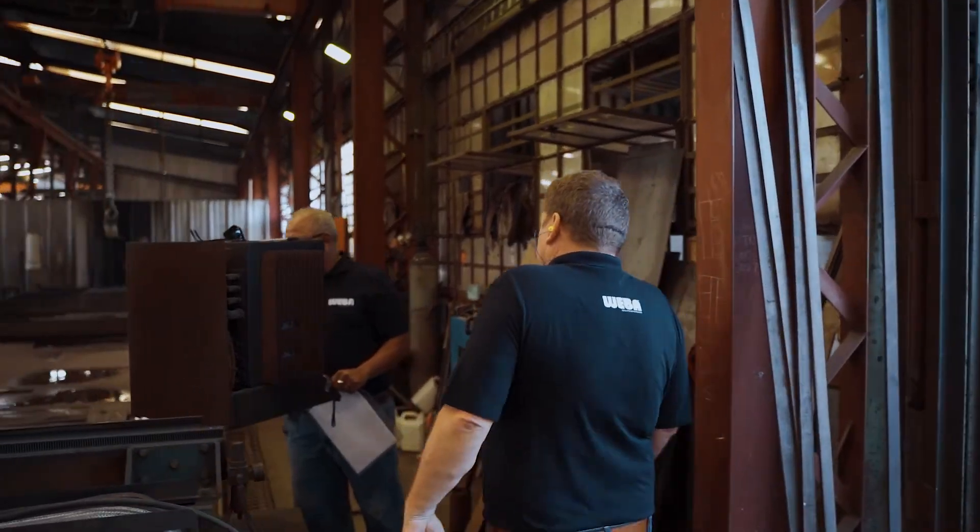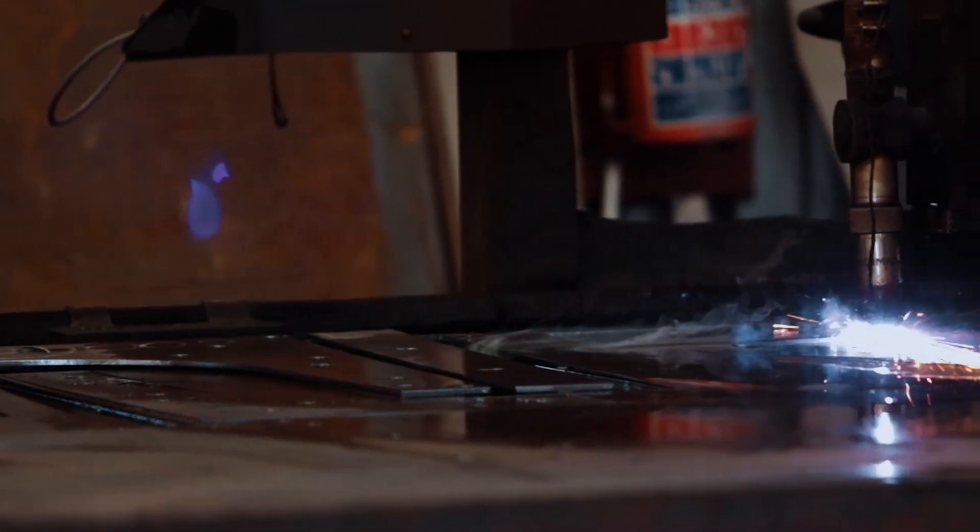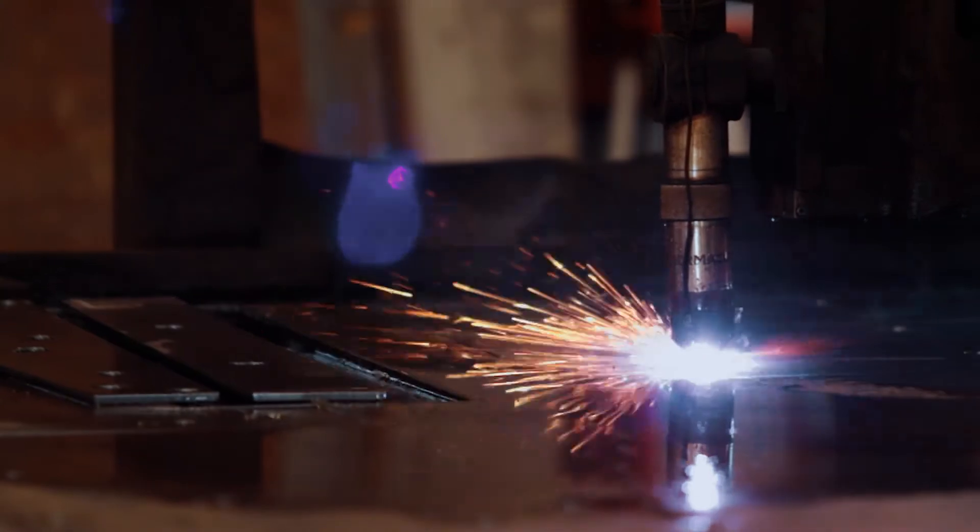Manufacturing of the system is undertaken at the company's Wadeville premises, where plasma cutting equipment is used to ensure that the highest levels of accuracy and tolerances are met.